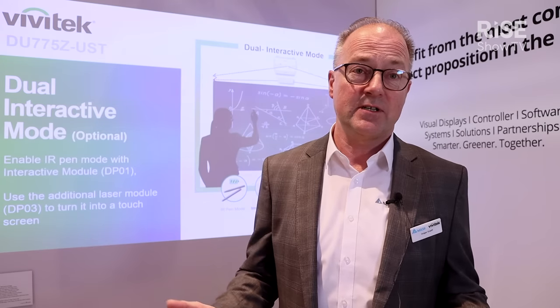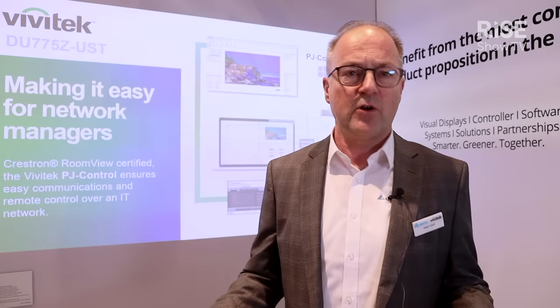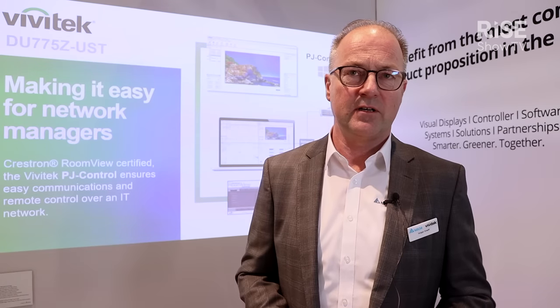Such products are still used in education environments where a large screen size is necessary, typically around 100 or 110 inches, but also in areas like hospitality and museums.